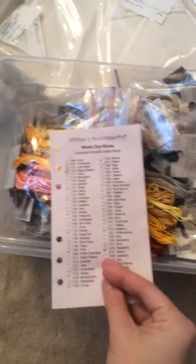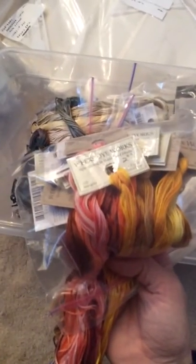Moving on to threads. Weeks Dye Works - these are all Weeks. They're all in bags, and it came with a thing. That's a lot of Weeks Dye Works. So a lot of my projects have recently been done in Weeks. I'm not gonna pull all these out - let me pull some out. Some of them are old, it's crazy. I've never had so many Weeks in my life. That's funny.